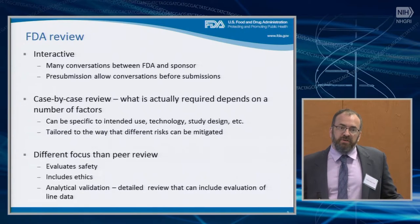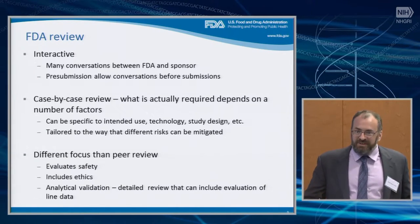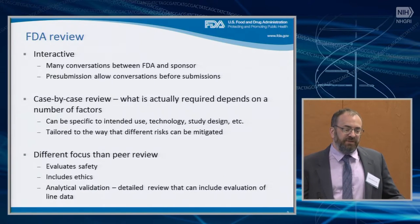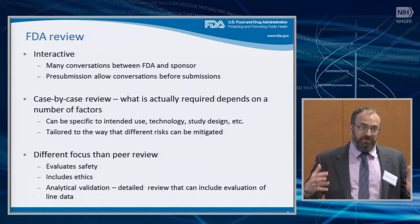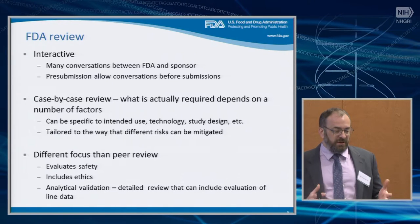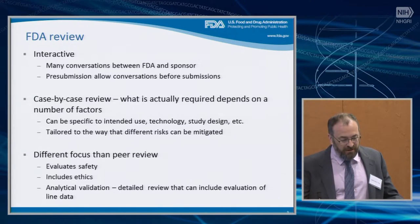A few points about FDA review, because I think often we're viewed as a monolith, a black box, and that's sort of scary to people. But we're actually very friendly. The review is highly interactive — during the course of a review of any submission, there are many opportunities for informal or formal conversations between FDA and a sponsor. If information is missing, you may get an email, or if there are questions, you can contact the reviewer. It's not a black box. There are many opportunities for communication, which makes the process more effective and helps get people to approval.